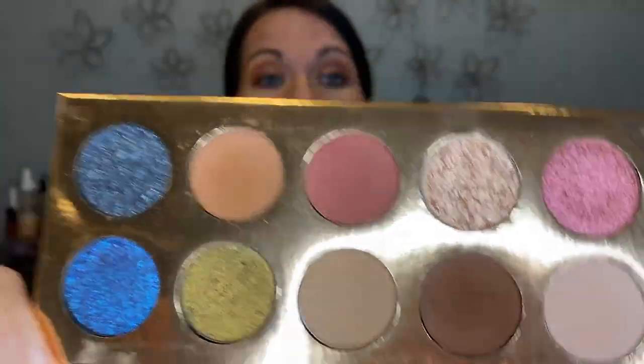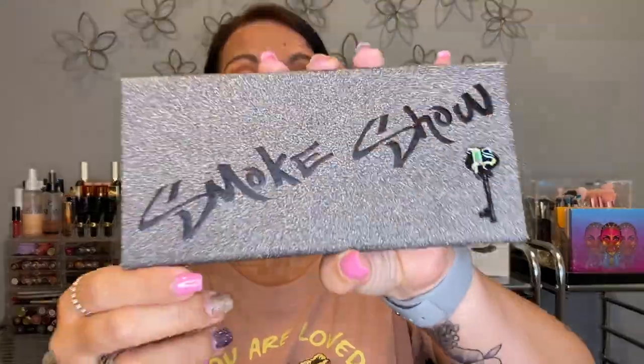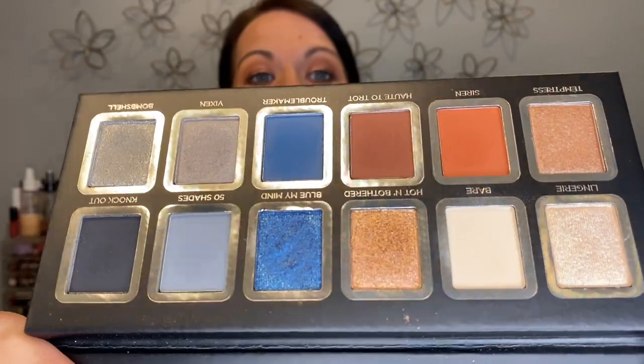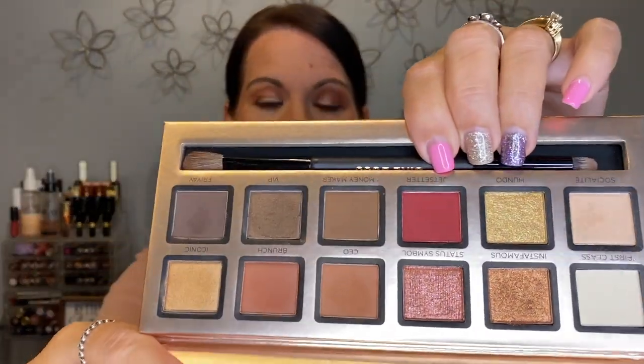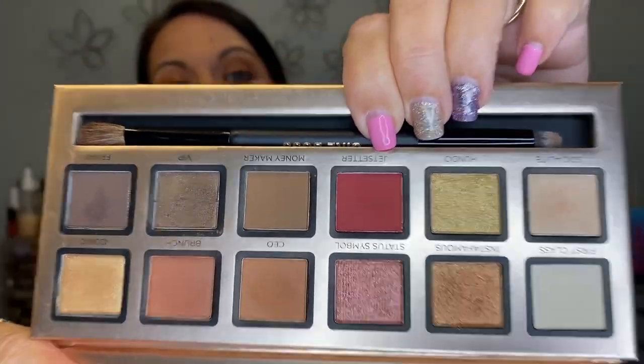This is the Dose of Colors Friendcation palette — it has awesome colors, love it, keeping it. This is the Private Society Smoke Show palette — I love the shades, it has awesome cool tones but also great warm tones. Fun palette, keeping that. I like the formula a lot too. I also have the Private Society Girl Boss palette — very pretty shades, keeping it.